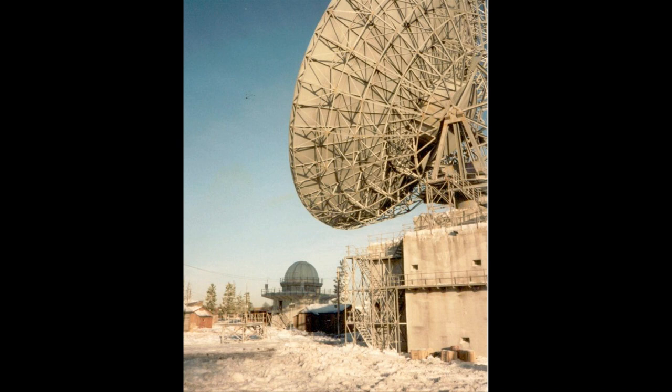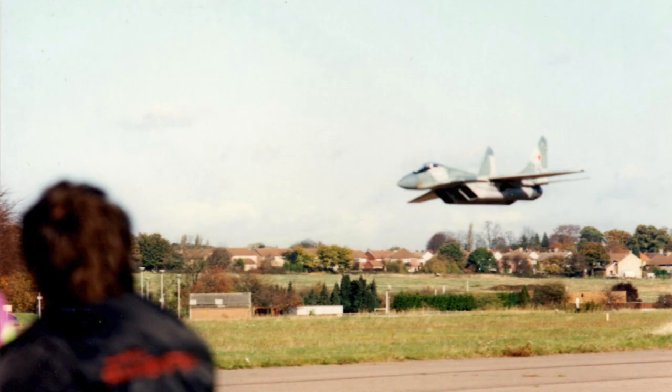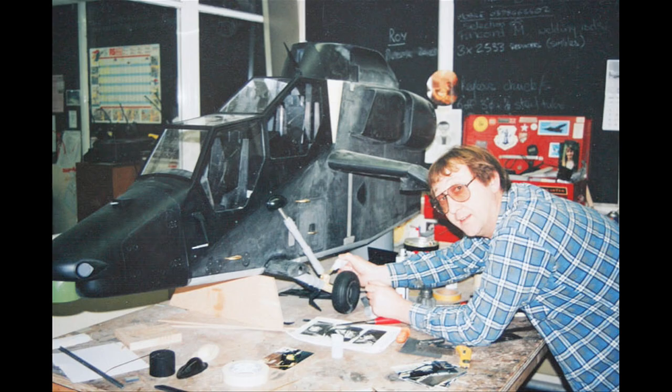There was a load of stuff that we did on there — the Arecibo dish and the fly model mix. I was involved with those. I did the big scale model of the Eurocopter for the ejection sequence, which was quite funny because we got Irving Parachutes to make two miniature parachutes for that.